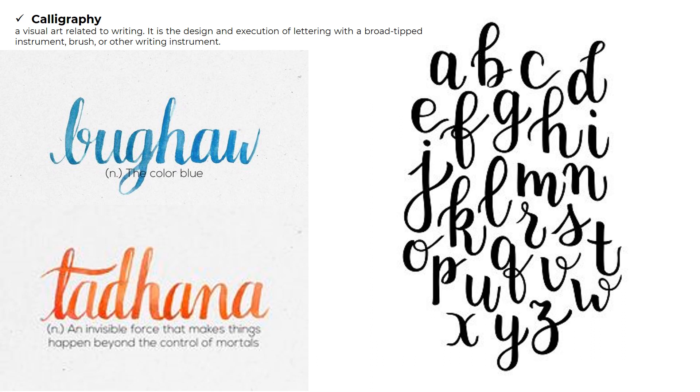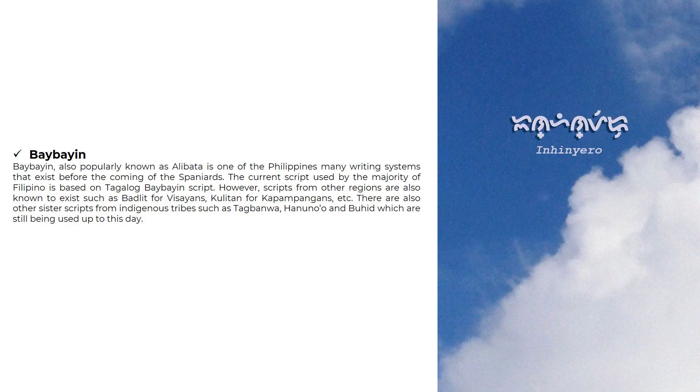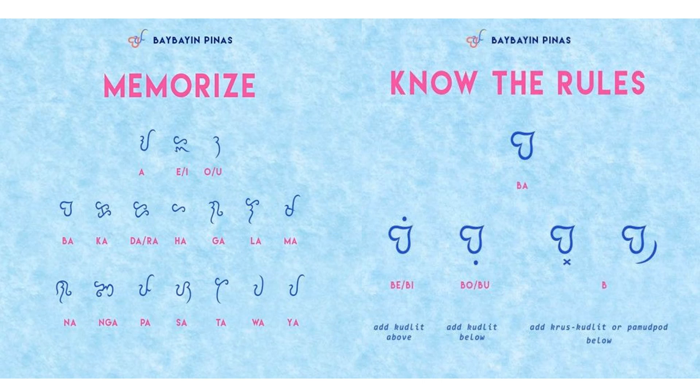Another form of writing is calligraphy — a visual art related to writing. It is the design and execution of lettering with a broad-tip instrument, brush, or other writing instrument. You also have Baybayin, one of the Philippines' many writing systems that existed before the coming of the Spaniards. The current script used by the majority of Filipinos is based on the Tagalog Baybayin script. The downside of Baybayin is that it is Tagalog-centric, meaning you can only use it for words of Tagalog origin. Here are the basic rules, strokes, and scripts of the Baybayin, along with some examples of words translated in the Baybayin script.